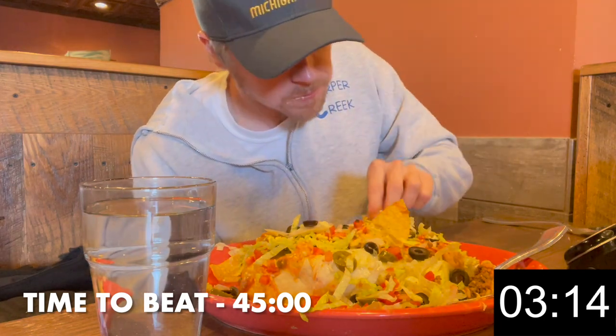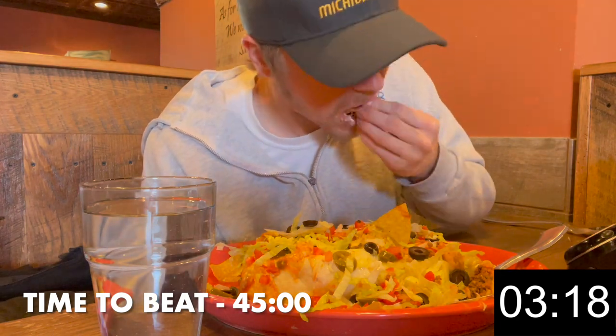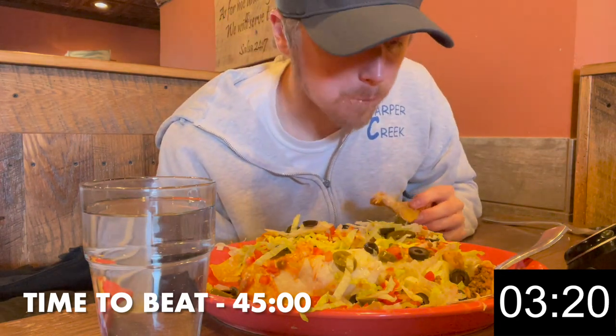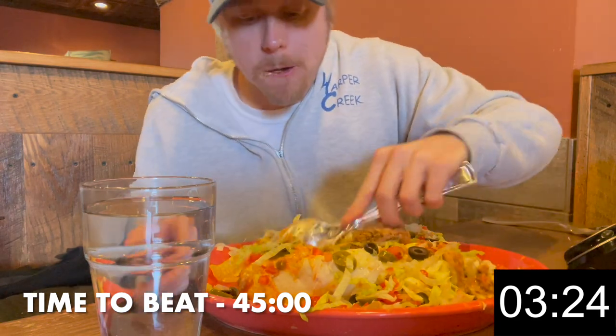Hey everybody and welcome back to another food challenge video where today I'm eating these nachos with a side of burrito. Seriously, there were so many chips in this, it seemed like it would never end. Luckily, this challenge tasted great.